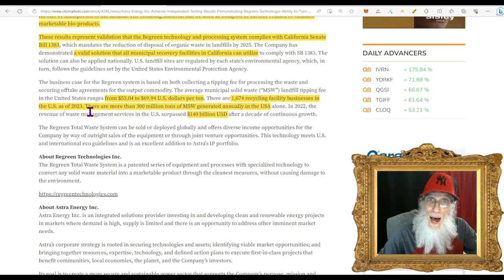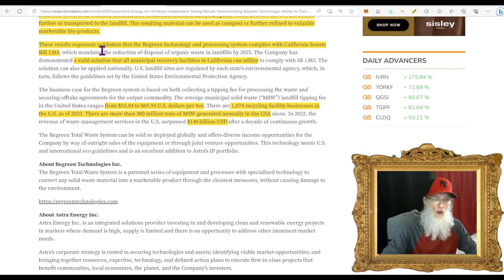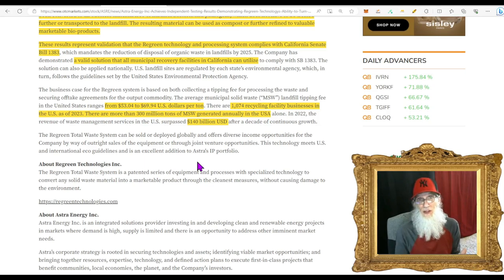Most importantly, these results validate that the Regreen technology complies with California Senate Bill 1383 — a valid solution that all municipal recovery facilities in California can now utilize. Right now they're charging $50 to $70 per ton; there are 300 million tons generated annually and it is a $140 billion market. Who else is turning garbage into compost and getting energy from it?